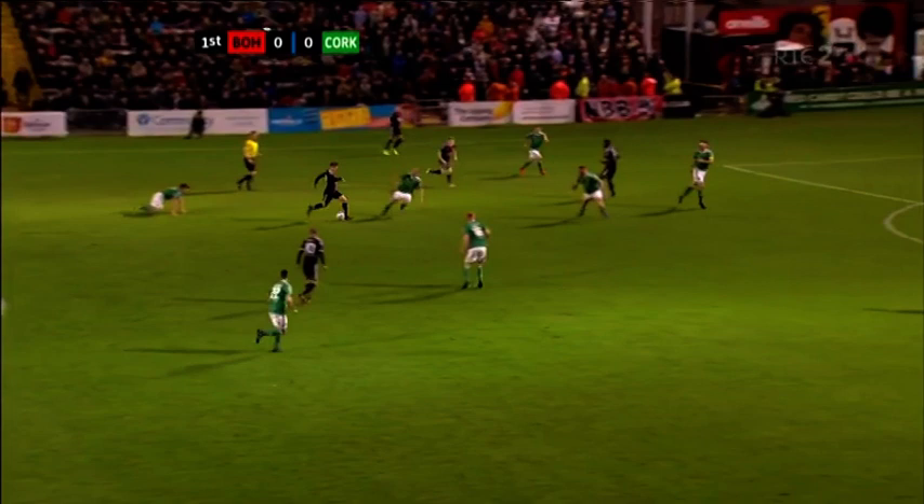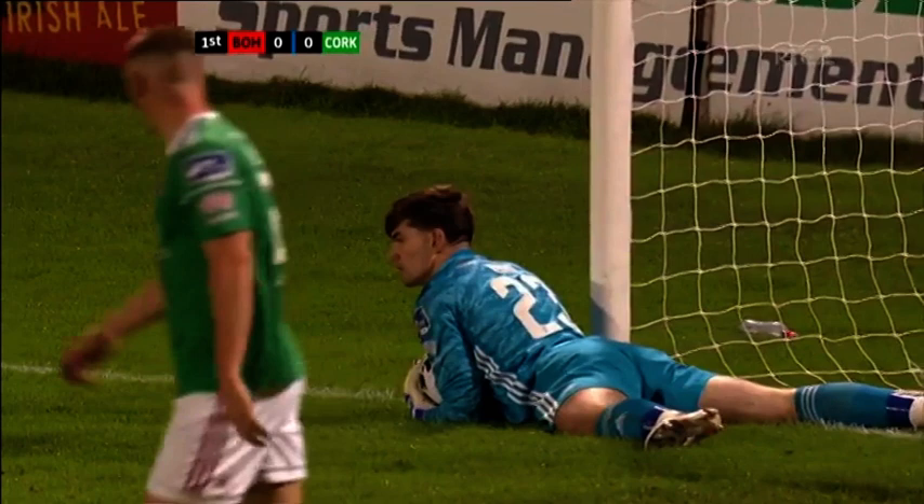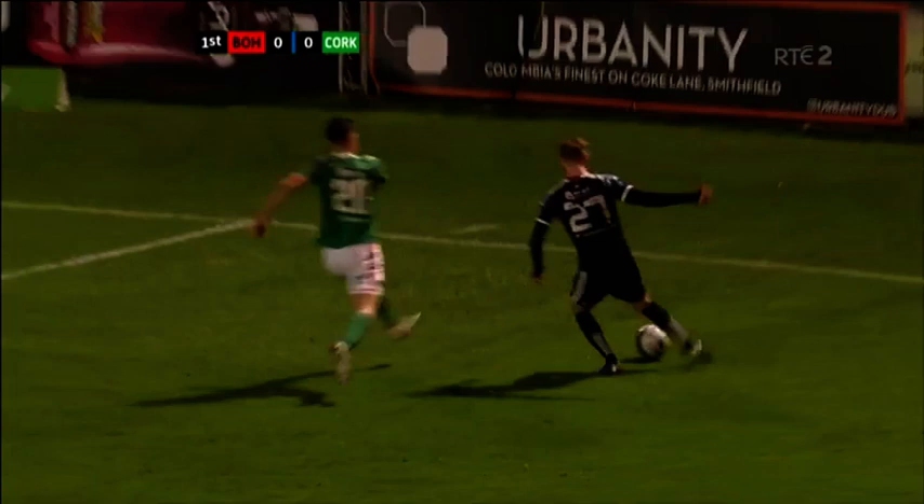Alec Byrne is man-marking Keith Ward. I wonder will he drift wide with him? But there's that Bohemians pace again. Griffin just couldn't put it out of danger. Wade Slater for Bohemians — thinks he has the beating of Griffin, and he does. It's a beautiful dinked cross in, and a good save by Tigre Ryan. They got in around the back.